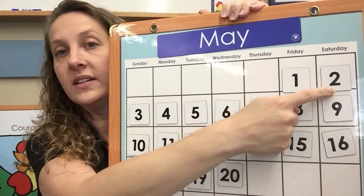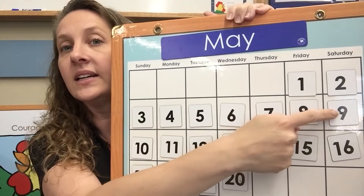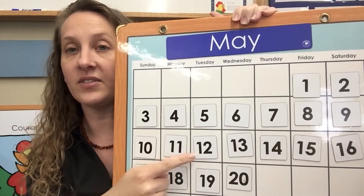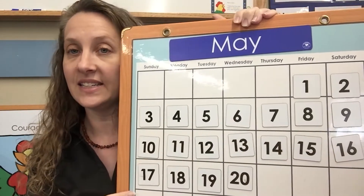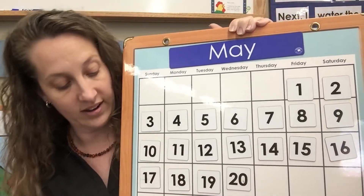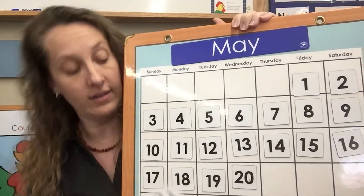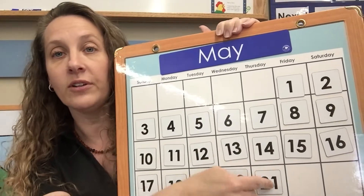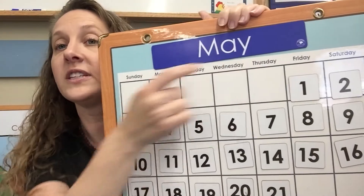One, two, three, four, five, six, seven, eight, nine, ten, eleven, twelve, thirteen, fourteen, fifteen, sixteen, seventeen, eighteen, nineteen, twenty, twenty-one. Great job! Does anybody know what 21 looks like? A two and a one. So let's put that right here. And it says Thursday — wonderful!